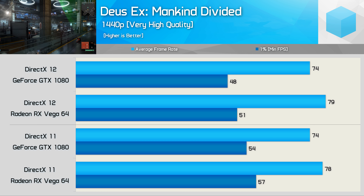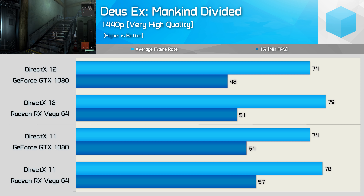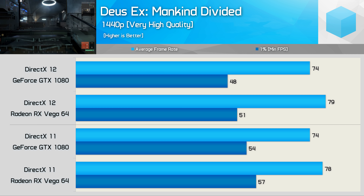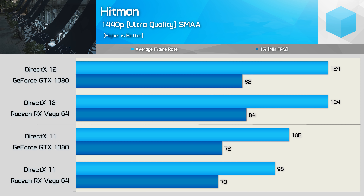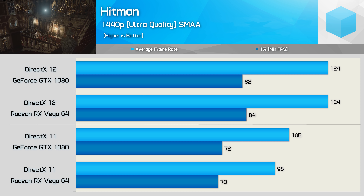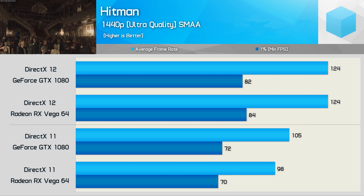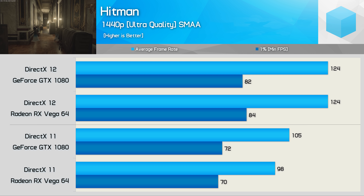Testing Deus Ex: Mankind Divided shows a similar average frame rate using either DirectX 11 or DirectX 12, with the GTX 1080 just 4–5 FPS slower than Vega 64 in both cases. However, there's a hefty 11% drop in the 1% low result when using DirectX 12 — a very bad result. In theory, the low-level API should offer better frame time performance, but here it's much worse. For high-end CPU users, avoid DirectX 12 entirely for this title.